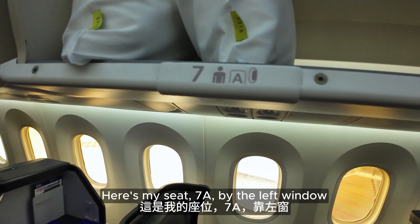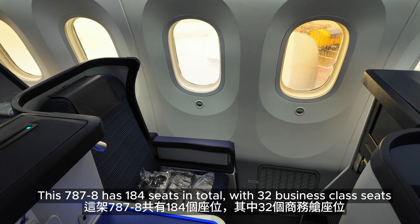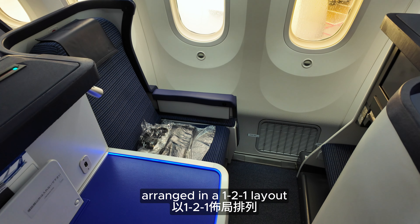Here's my seat, 7A by the left window. This 787-8 has 184 seats in total, with 32 business class seats arranged in a one-to-one layout.